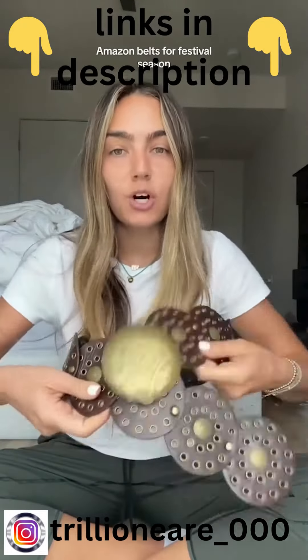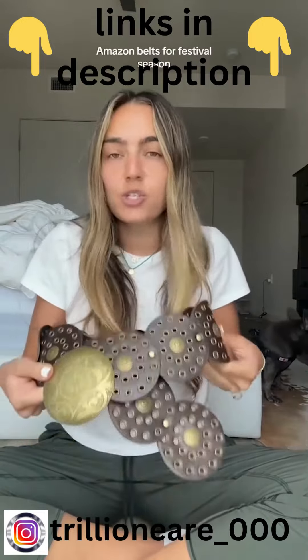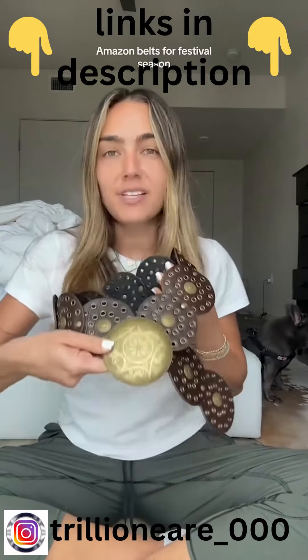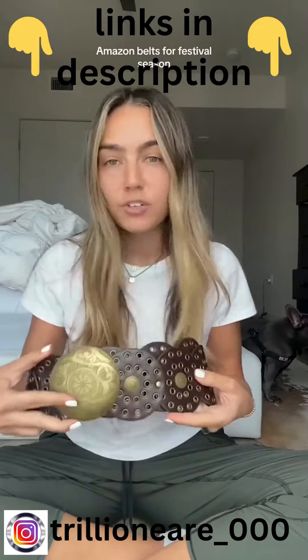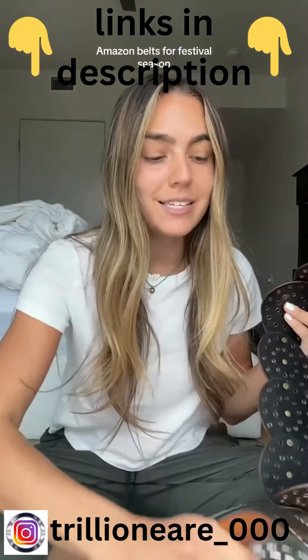Last but not least, I feel like these belts are everywhere. Paired with a maxi skirt this is such a cool, easy look — it's a massive statement piece. These also come in a ton of different colorways: turquoise versions, black and silver, black and gold, brown and silver. The world is your oyster with this one.